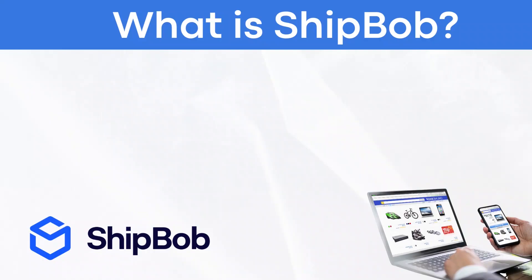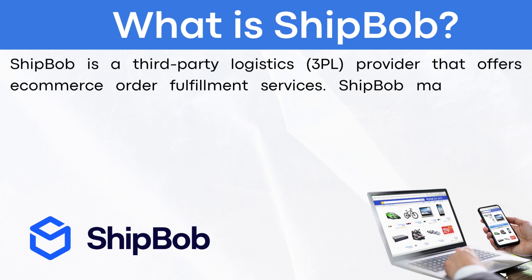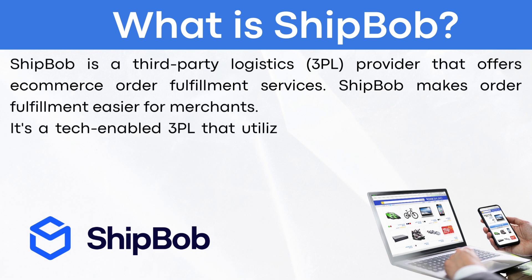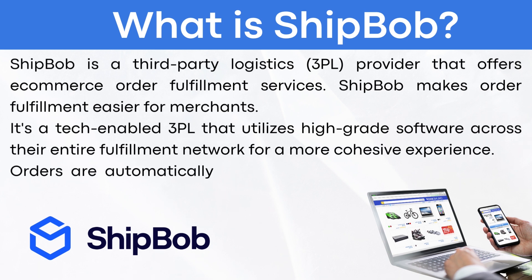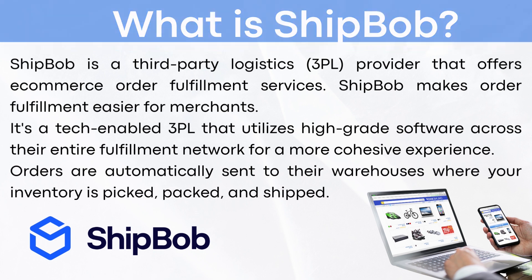What is ShipBob? ShipBob is a third-party logistics 3PL provider that offers e-commerce order fulfillment services. ShipBob makes order fulfillment easier for merchants. It's a tech-enabled 3PL that utilizes high-grade software across their entire fulfillment network for a more cohesive experience. Orders are automatically sent to their warehouses where your inventory is picked, packed, and shipped.